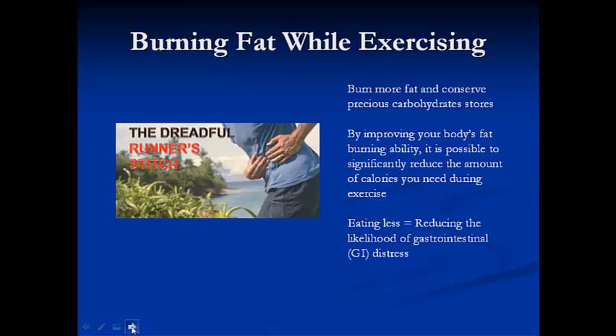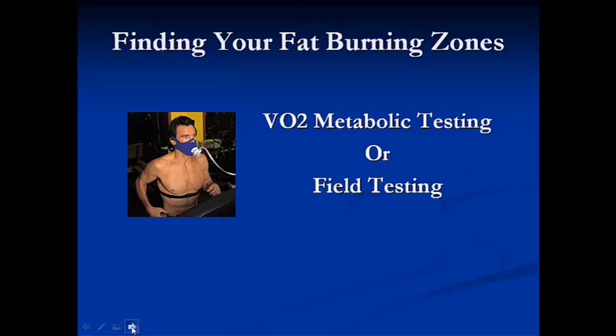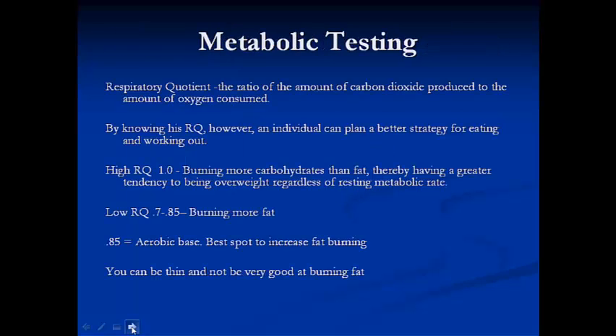However, if you're not efficient at burning fat, you're going to have to eat a lot more while you're exercising, especially if you're going after long-distance events. So how are we going to find our fat-burning zones? There are two main ways: we can do a VO2 metabolic test or a field test. Even if you don't have access to a VO2 metabolic test, I'm going to talk about that first because it's important, and it will also help you better understand why it's important to be efficient at burning fat.